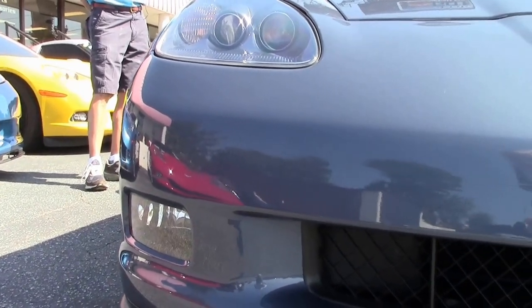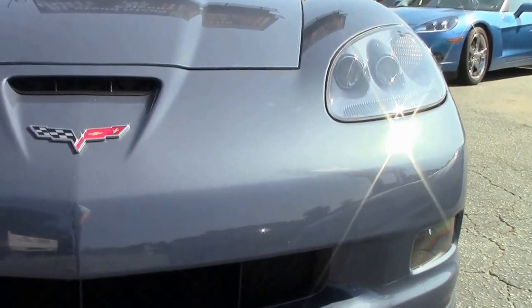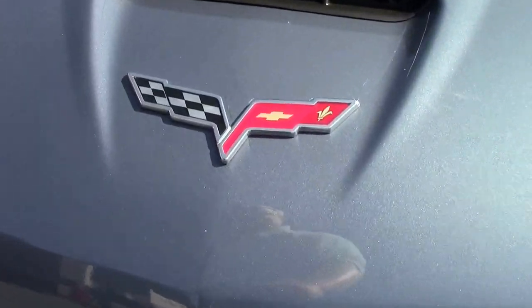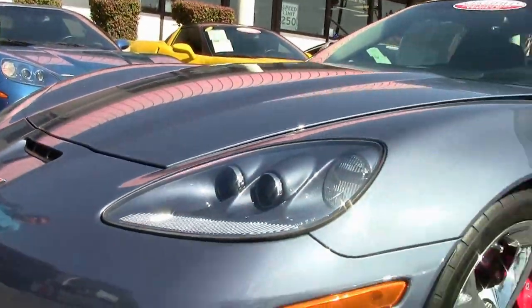They only made 521 Grand Sport Coupes in the 4LT trim package. Add supersonic blue to it and it's a very sought-after, desirable color and option combination.